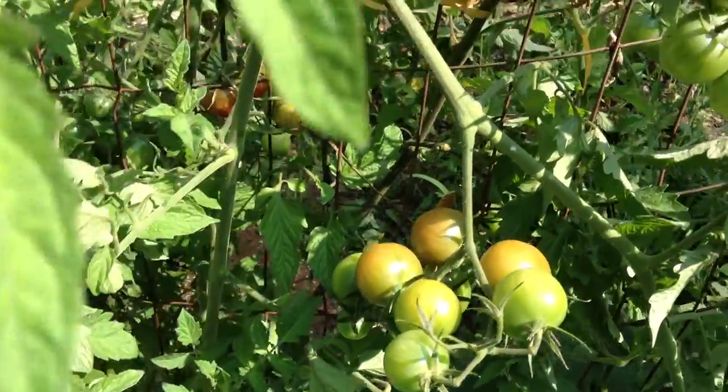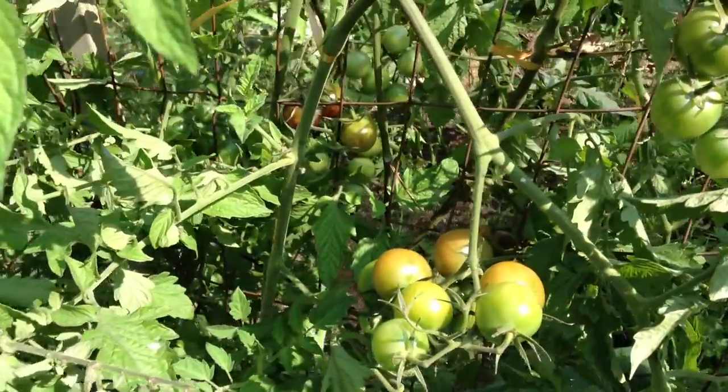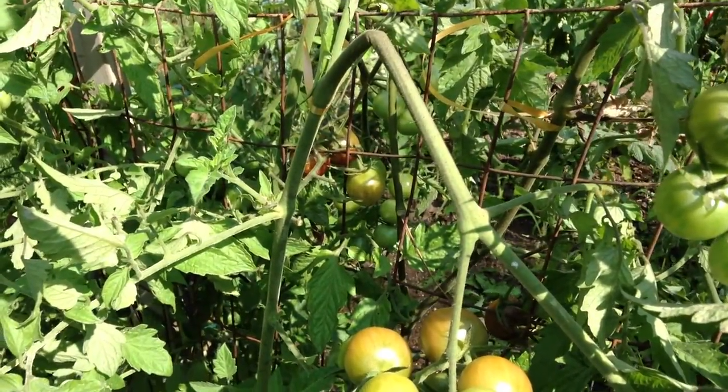Here are my chocolate cherries on the vine. They're just starting to ripen. Chocolate cherries — excellent, excellent flavor. One of my favorite cherry tomatoes to grow.